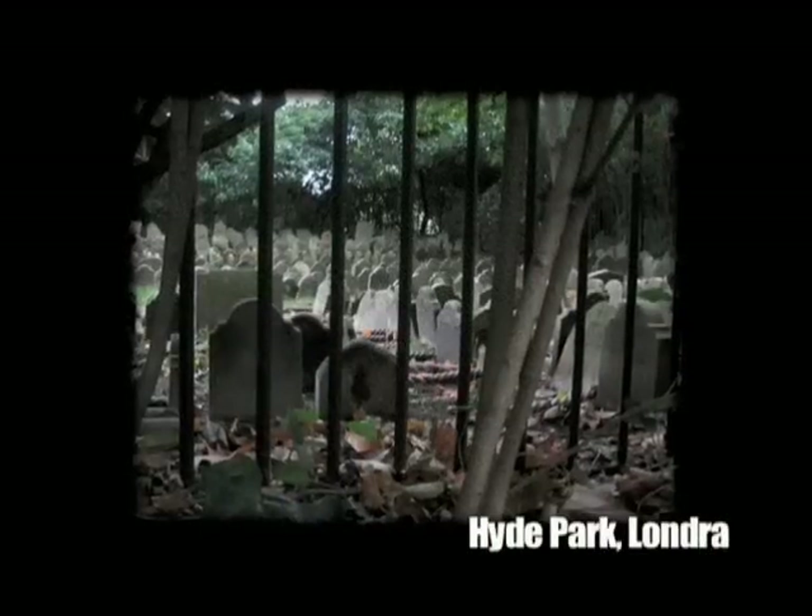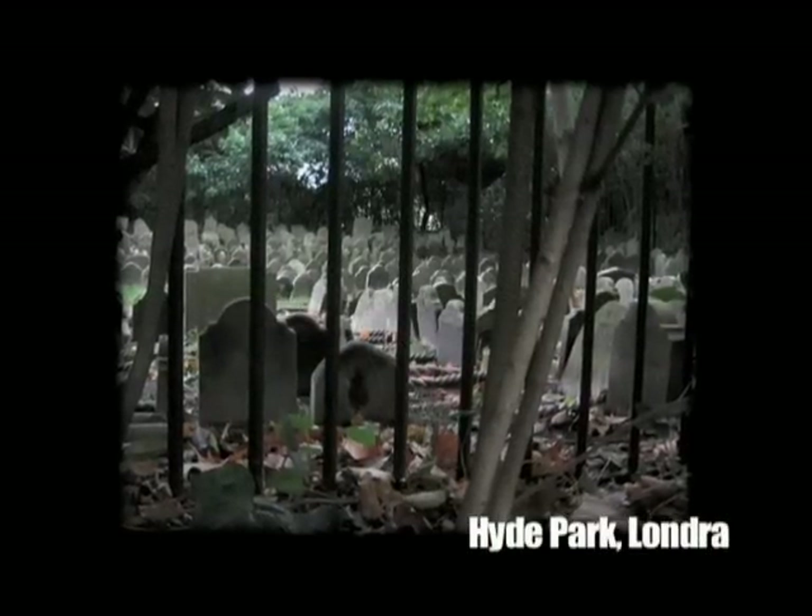We are, in fact, the oldest operating cemetery in the world. There was a cemetery that was started in London, England — it's in Hyde Park — and it started in 1888.